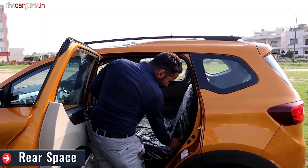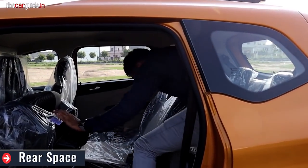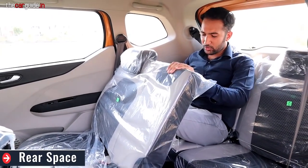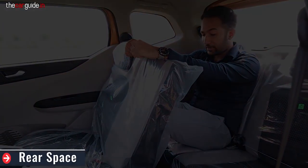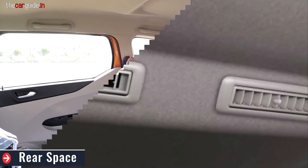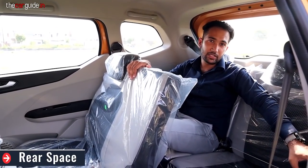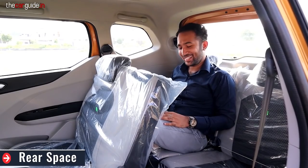The third row — how do you get there? You fold the seat very easily, with one finger, and you can easily sit in. It's not for big people, but if you recline the second row a little, you get a whole lot of extra space. It's a little place but I think it's good — small children can definitely sit. You get a 12-volt socket on the left side, storage on the right side, a handle, and a quarter window. AC vents are present too. Two people can sit but the headroom is a little less.